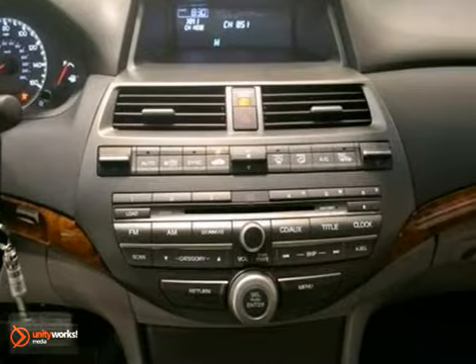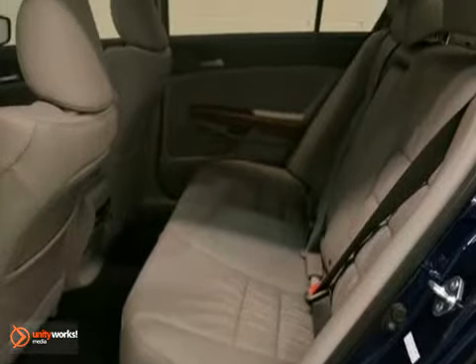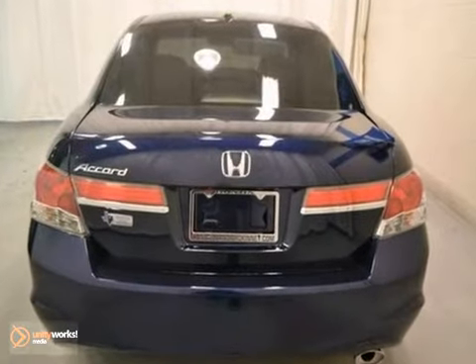It comes equipped with brake assist, climate control, and moonroof. The security system and cruise control make this Honda hard to pass up.